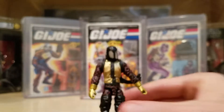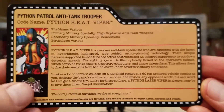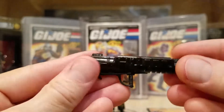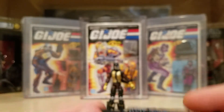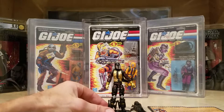The missiles, instead of attaching individually, are just one piece that attaches to his ankles, which makes it a little easier for keeping up with parts. The file card is a little bit different — these are Python Heat Viper troopers. You can see the Python Patrol logo there. The weapon is also very similar — it's a little thinner, not quite as wide, but it actually looks a little bit longer than the vintage one. You can see the hose that attaches there. I did get three of these.